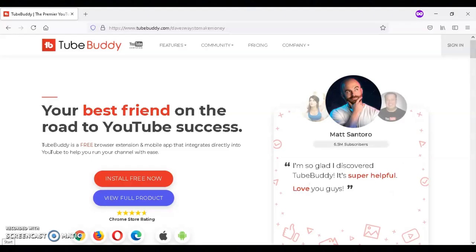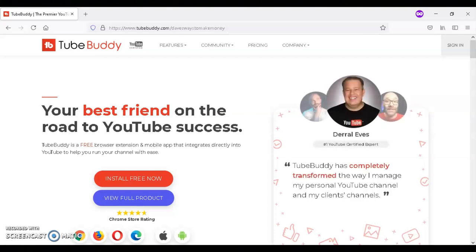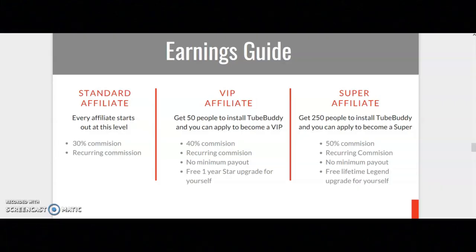If you're interested in earning up to 50% commission, I recommend that you join the TubeBuddy affiliate program. TubeBuddy is a browser extension that is designed to help YouTubers save time and get more views on their channel. Here is a breakdown of the TubeBuddy affiliate program.